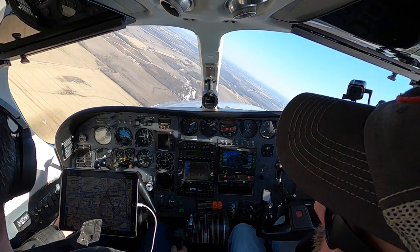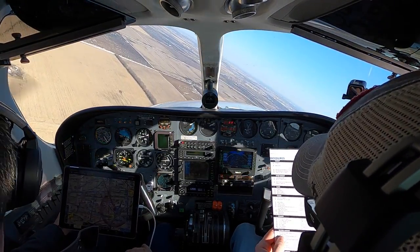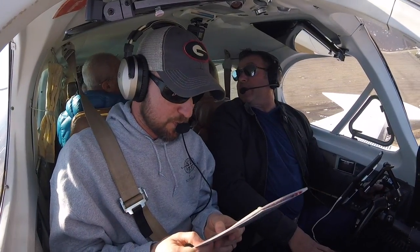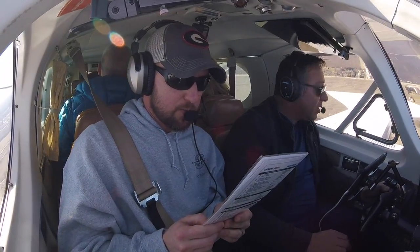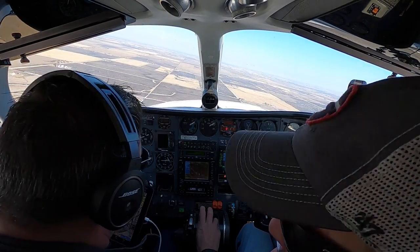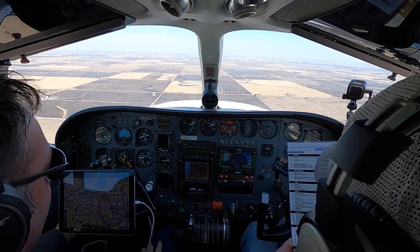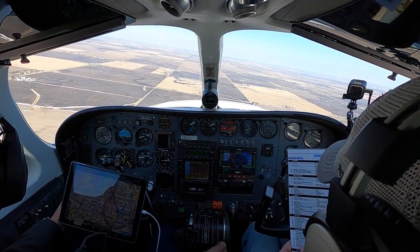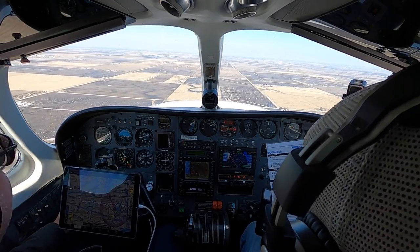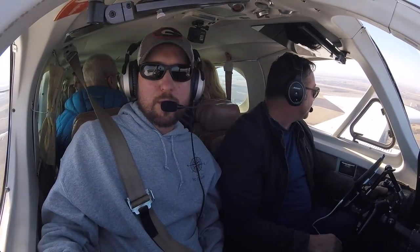All right, landing checklist. Landing checklist coming up. Seatbelts, shoulder harnesses — everybody strapped in, we're going to land this time. Prop sync off. Cabin differential pressure — differential pressure zero. Link flaps set. Landing gear down, three green. Mixtures rich. Props to go. Approach speed 120. Checklist complete.